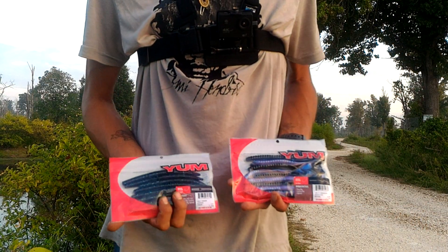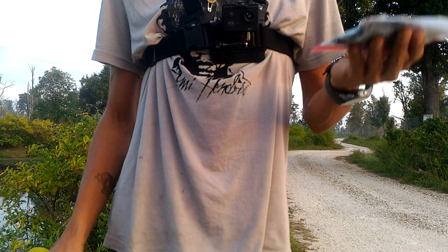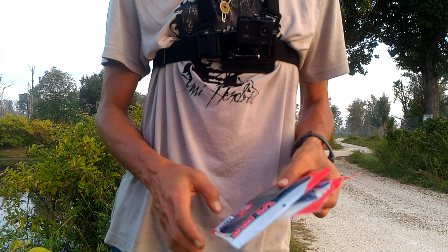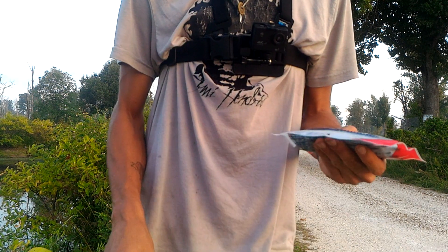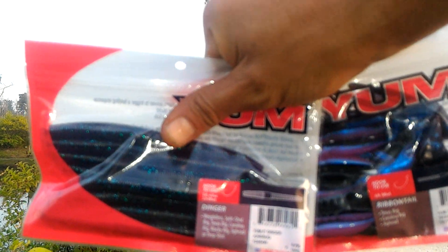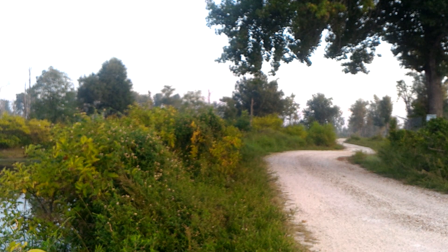So these are the soft plastics that my wife picked for me to throw. I've got some tequila sun seven and a half inch ribbon tails, and then we've got some five inch Jumbug Yum Dingers. Both Yum. I like Yum because they're cheap. I'm not sponsored by them, so whatever — just putting my two cents in. Decent focus rig going on, decent baits. I've never thrown these before.